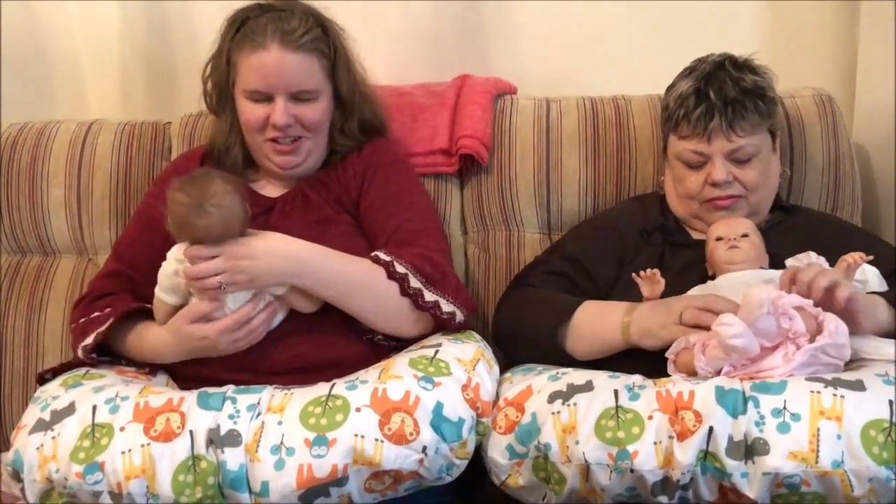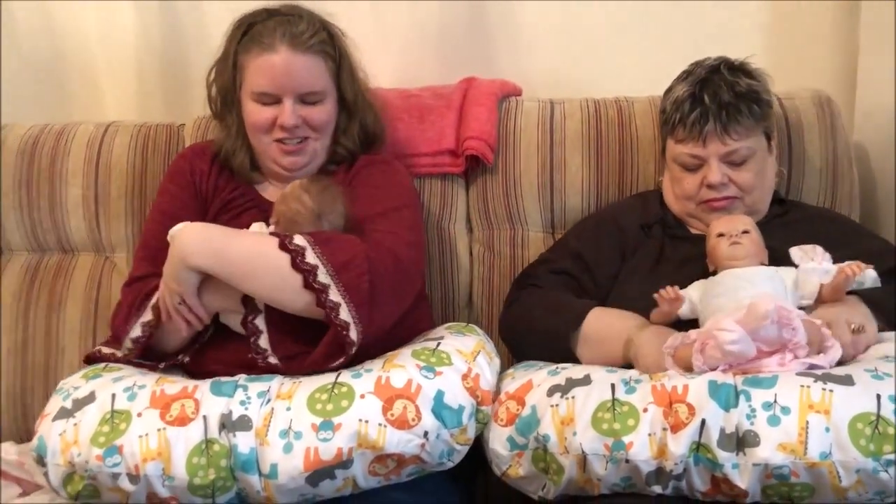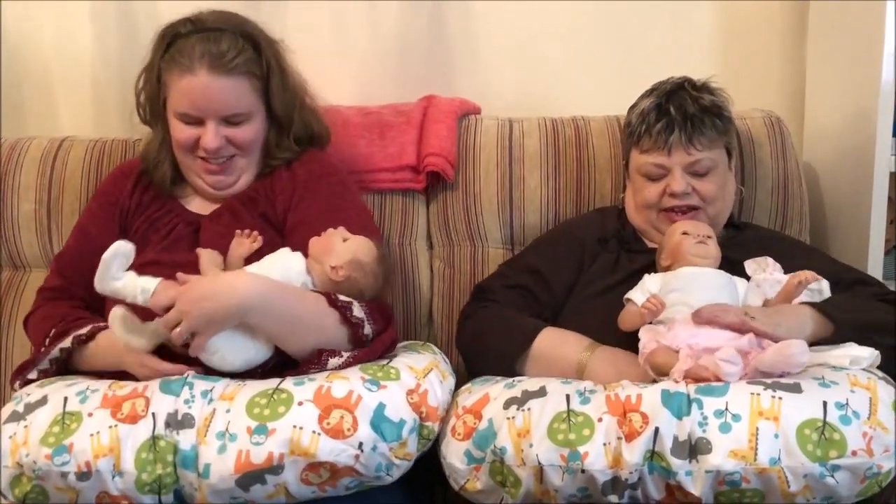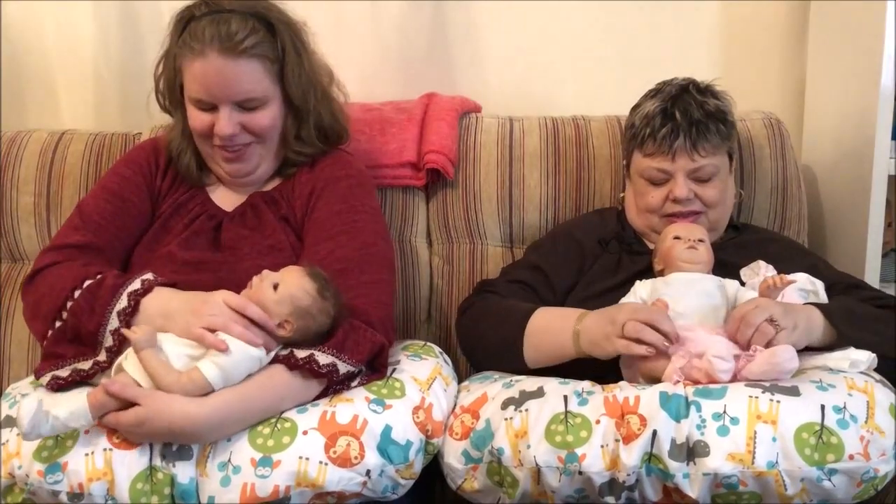She's so cuddly. Just look how she cuddles in. She's so cuddly. She's delicious.